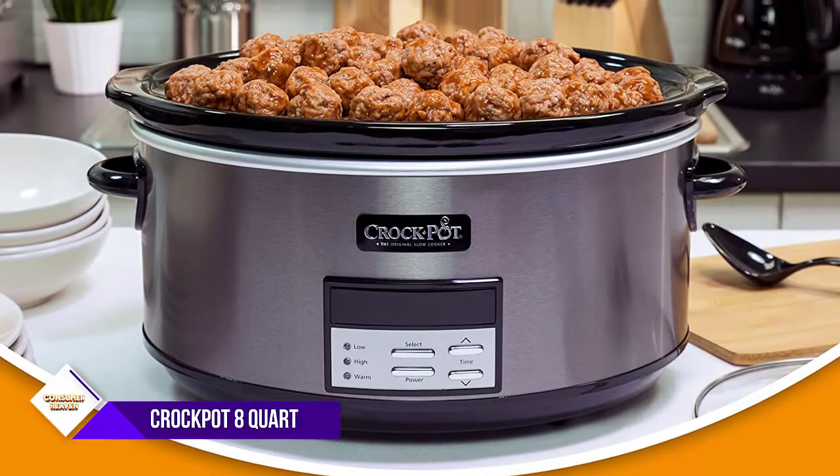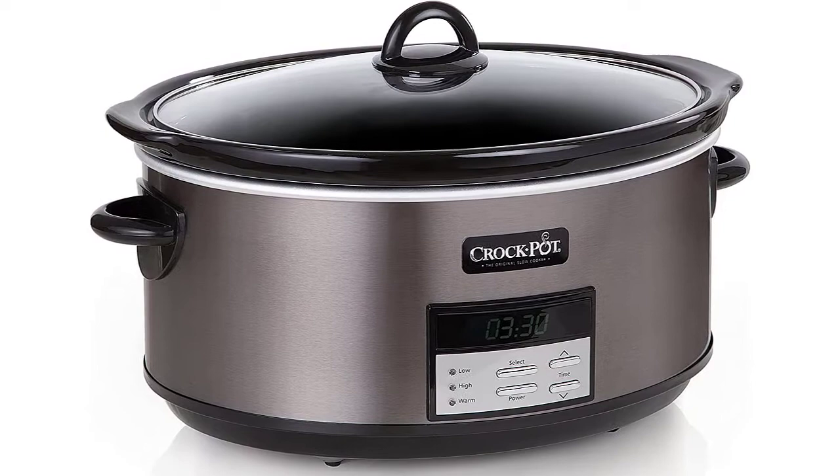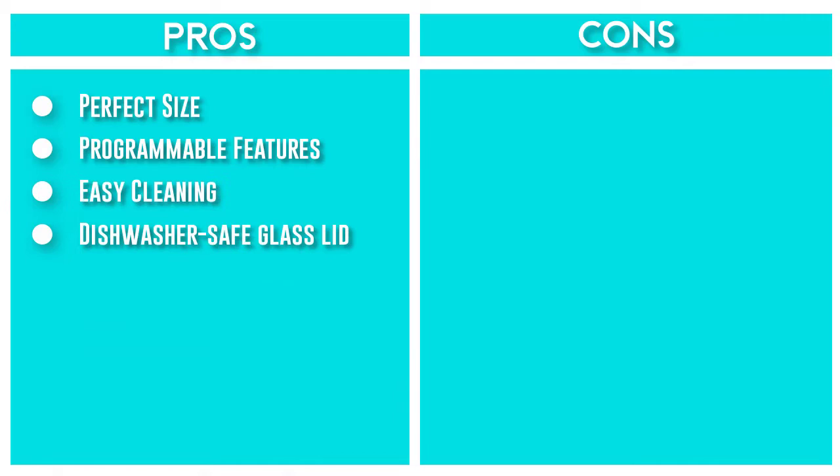The slow cooker is equipped with three heat settings and a digital timer that can be set up to 20 hours. The stoneware pot and its lid are both removable and dishwasher-safe. The 8-quart extra-large capacity is perfect for larger families and entertaining, and its generous size can also fit a 6-pound roast or 8-pound chicken.